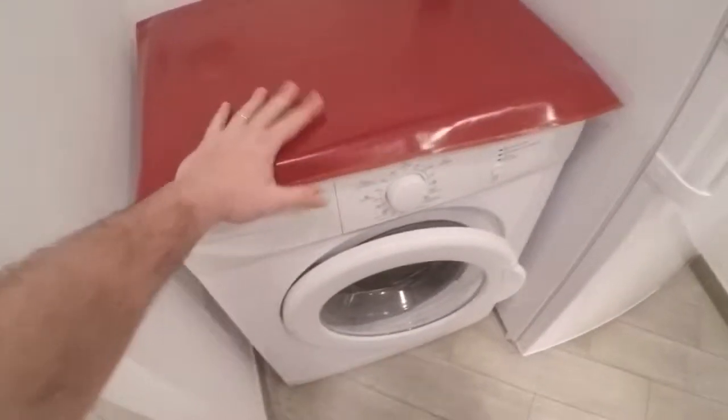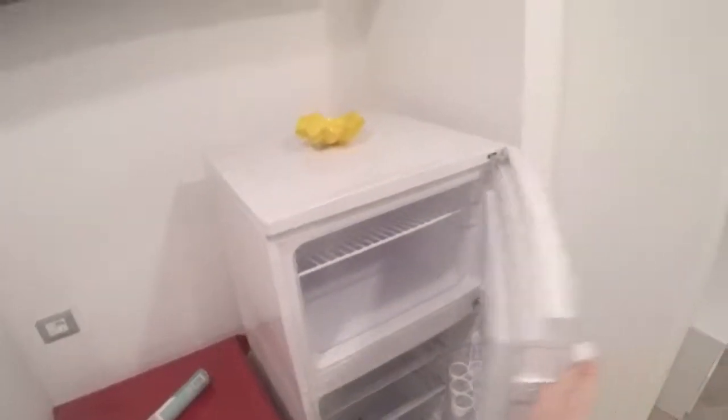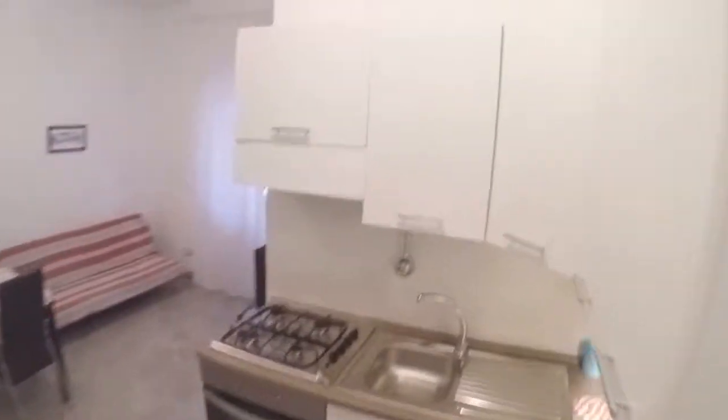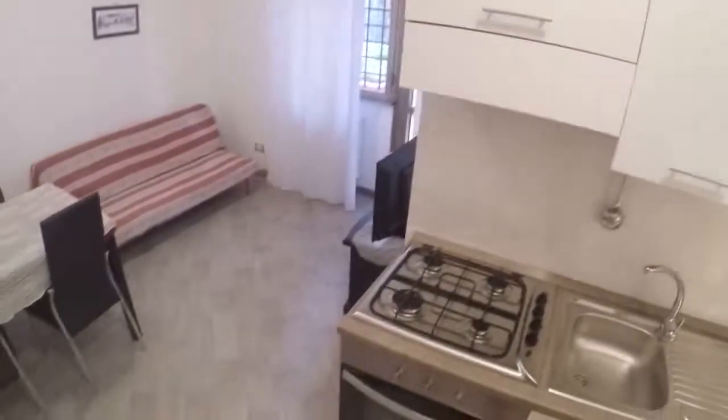Washing machine — a new one, from Germany. Fridge with freezer, completely new, and a nice kitchen fully equipped with gas and an oven.